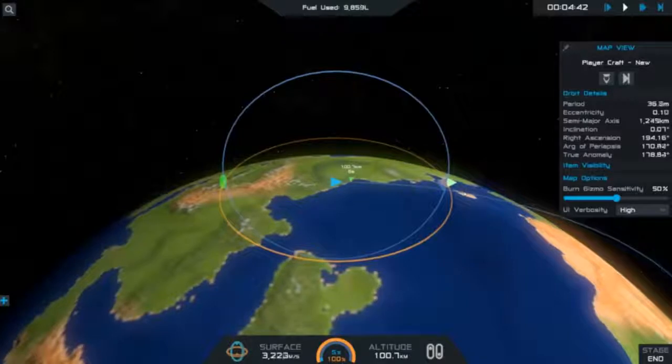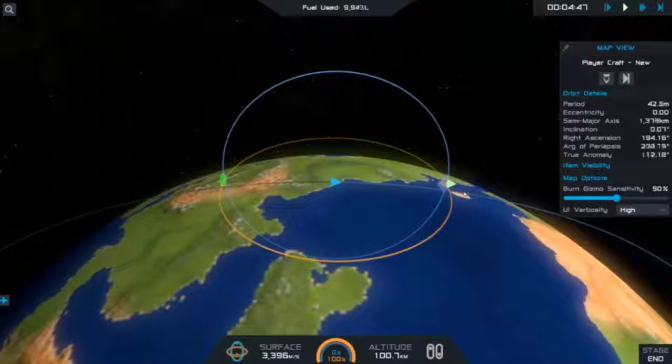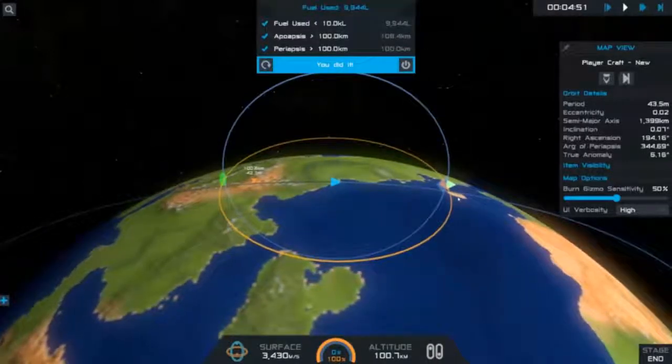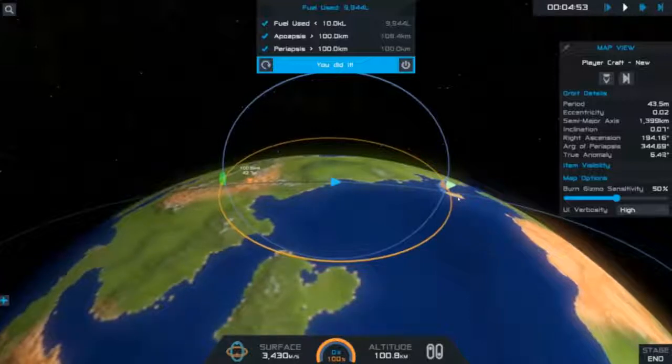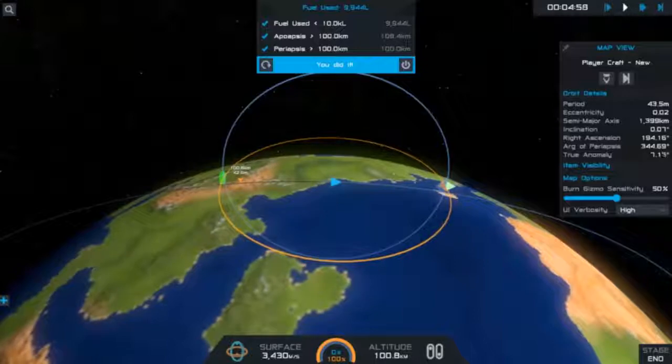Just look at the fuel — it's just about to get to 10,000. Let me know what you think. Bye.